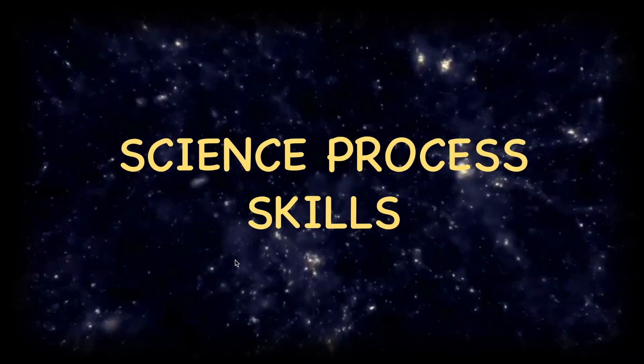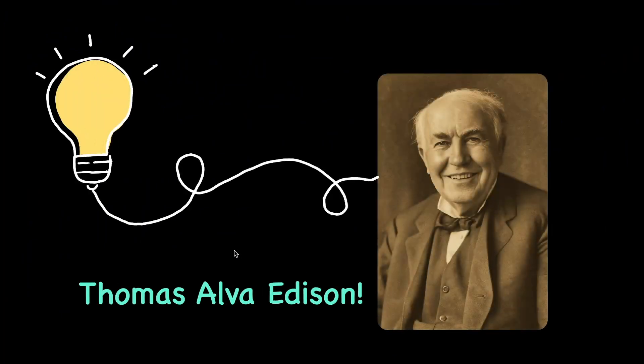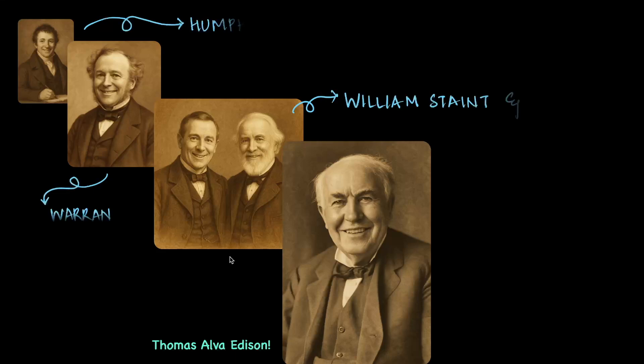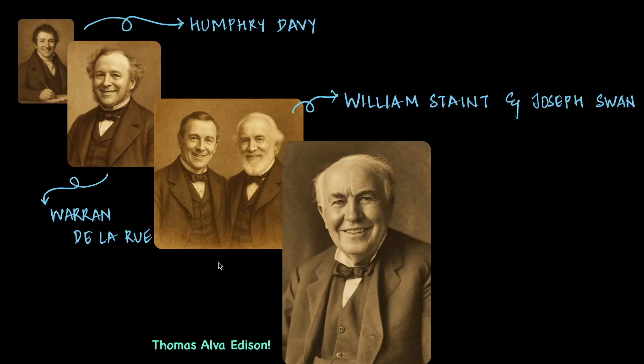Whenever we talk about science, we often think of laboratories, scientists and inventions. One of the greatest inventions is undoubtedly that of the light bulb created by Thomas Alva Edison. But did you know that there were so many other scientists who had made tiny contributions that helped Edison to develop the light bulb?